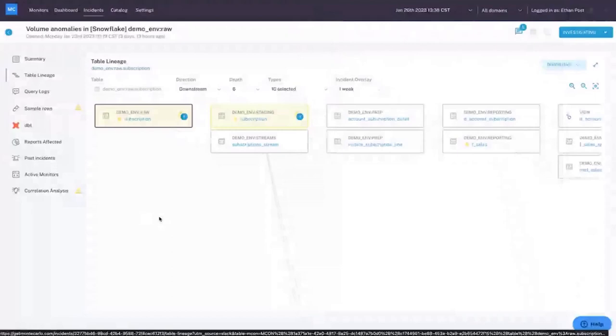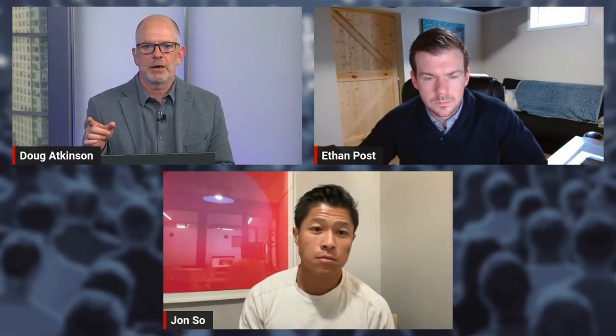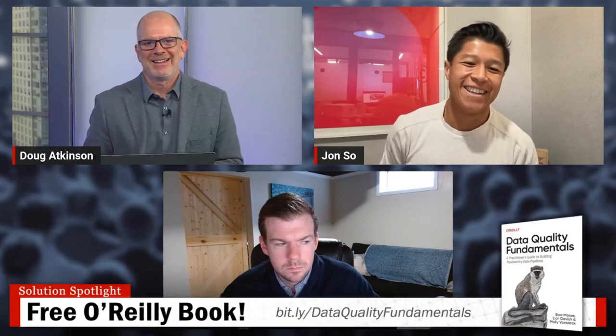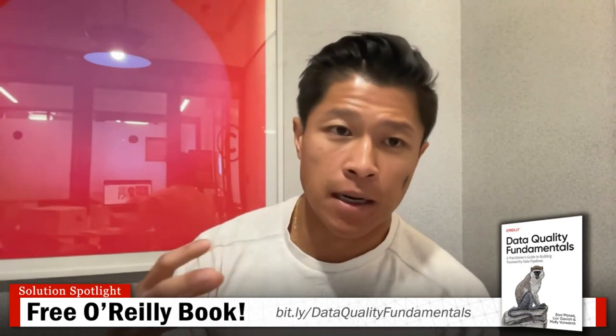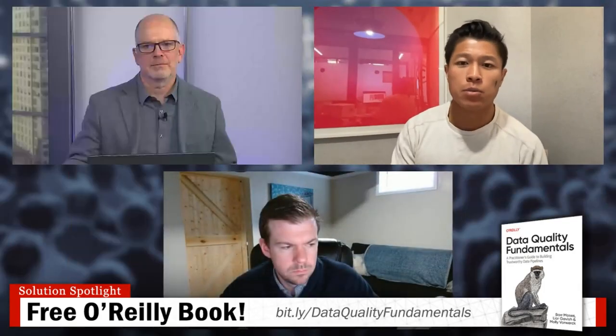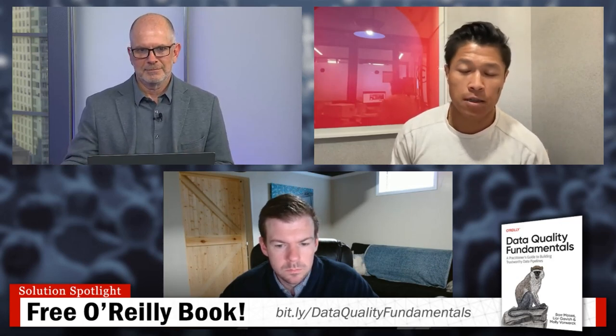That's all for today's demo. I'll turn it back to you, Doug. There are some questions that have come in. Yeah, absolutely — that's a deep and compelling overview. I wanted to mention a book that's available: the O'Reilly book on data quality fundamentals. You can get a free copy at the URL shown. It's been really helpful for folks in this space to get a foundational understanding of the topics we covered today and more broadly on data quality fundamentals. Feel free to reach out if you have any questions or thoughts on the book.